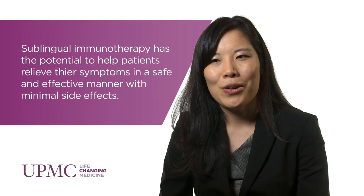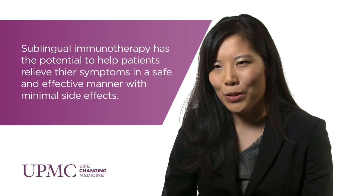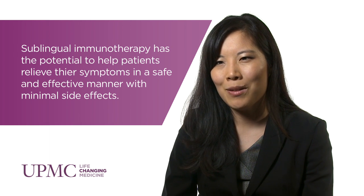Sublingual immunotherapy is a relatively new modality of treatment in the United States — it's been used for many years in Europe, but in the US both physicians and patients alike are not aware that it even exists. With increased awareness that it's available and efficacious, more patients and physicians will hopefully utilize this form of treatment.